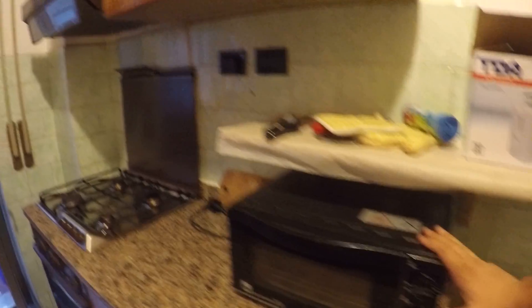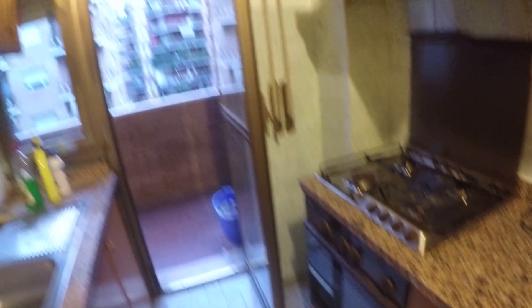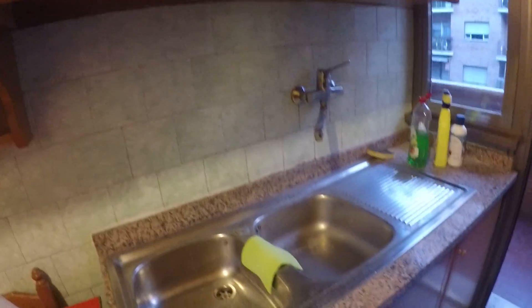This is the kitchen, fully equipped with a very big fridge, an electric oven, a gas stove and a gas oven. Here we have a double sink and a lot of space for storing your things. Here you have dishes, glasses, anything you need to cook and prepare your meals.